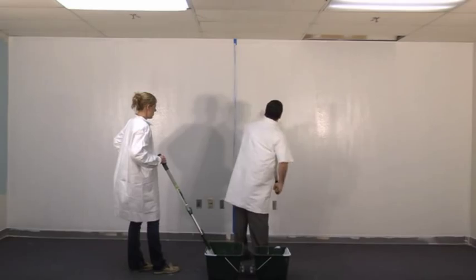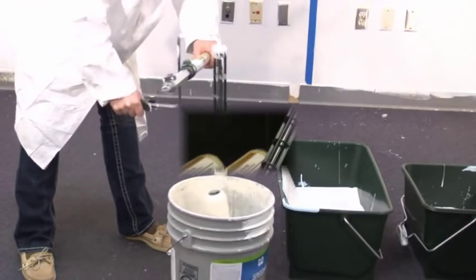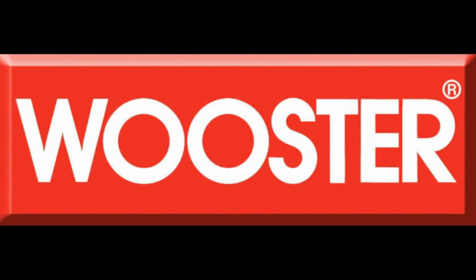The 14-inch size even releases a cover effortlessly, just like all Sherlock frames. Ask for the 14-inch Sherlock frame and 14-inch roller covers at your favorite Worcester source. They're available now and are made in the USA.